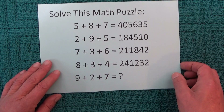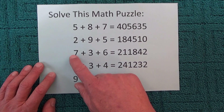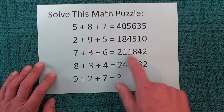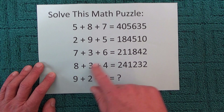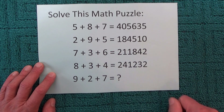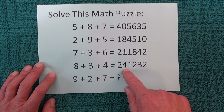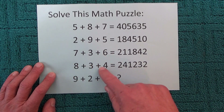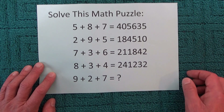And if you have a look at the next two sums: 7 times 3 equals 21, 3 times 6 is 18, and 7 times 6 is 42 — so the answer there is 21, 18, 42. And then for the fourth one, 8 times 3 is 24, 3 times 4 is 12, and 8 times 4 is 32 — so the answer is 24, 12, 32.